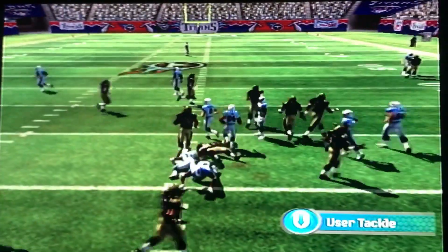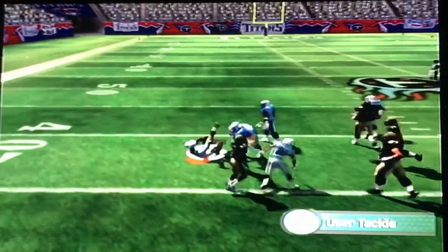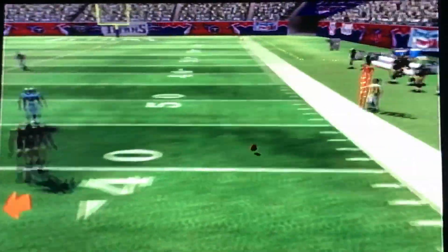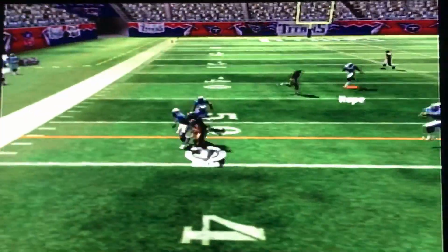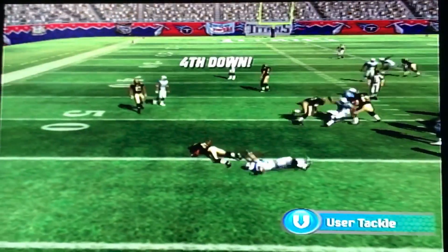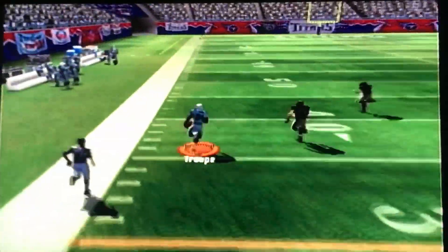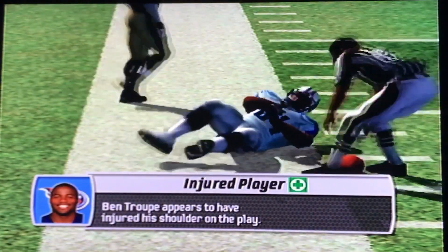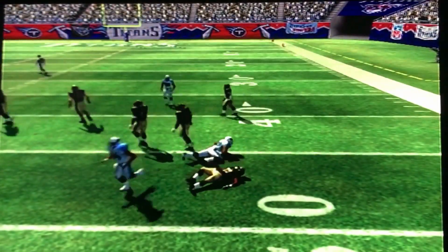Reggie Bush gets the kickoff return, we bring him down. Hand off to Bush — he's got solid running room and gets a good gain. Brees looks to throw but gets hit as he releases. Brees finds the rookie tight end Hilton — this tight end is solid. Third down, Reggie Bush gets the handoff but Peter Sermon comes in unblocked and makes the play. Ben Troop gets the ball on first down and shows out — but then he gets hurt. So Bo Scaife will be our top tight end until we find out what's up with Troop.